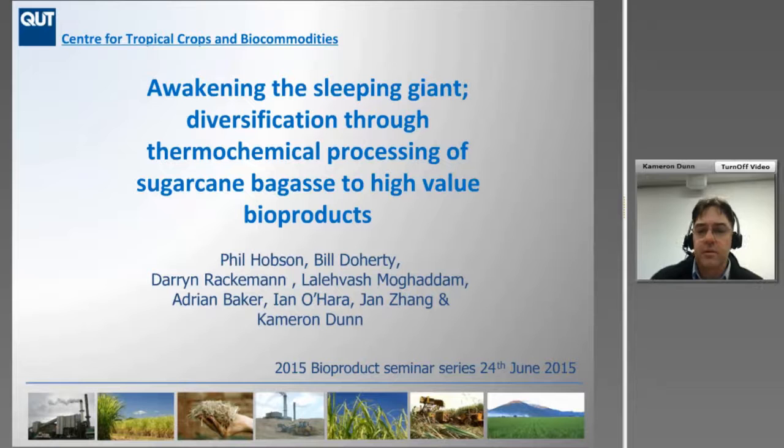Good morning, Sugar Industry participants. Sorry if we had a couple of gremlins in the system, but it's all been sorted out.